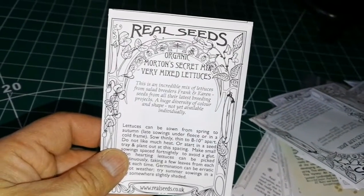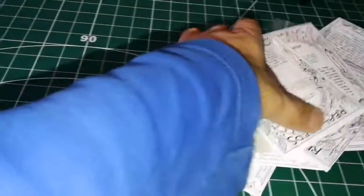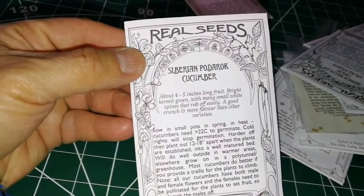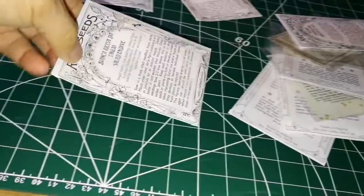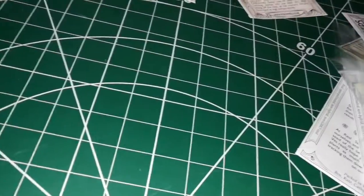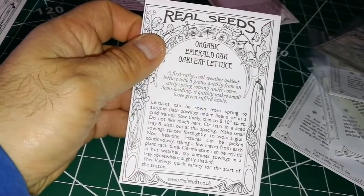Merton's Secret Mix is a mixed organic lettuce blend. There's also a mammoth lettuce leaf basil — that's a basil herb that needs warmth to germinate. Siberian pod rock cucumber is cold-hardy, which is nice. Bianca Riccia di Taglio is a salad endive. Emerald Oak is an oak leaf lettuce, so those all go together in the salad corner.